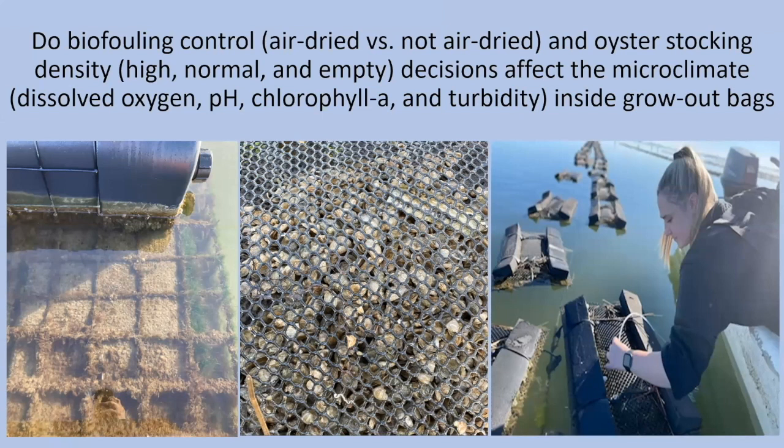This can be magnified by decisions that farmers make, such as biofouling control, stocking density, and ploidy. If you look at these pictures — the far left shows a bag within a cage that's just a wall of biofouling, compared to the middle picture of a clean mesh bag where you can see the oysters through the bag. These are just artifacts of decisions that producers make on their farm.